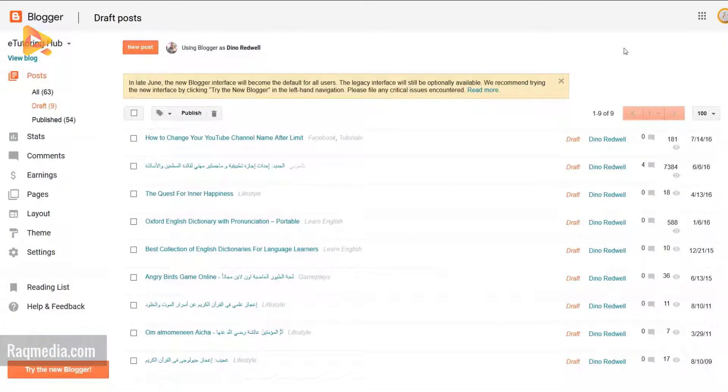So first of all, after logging in to your account, as you notice there will be a message which has recently appeared to inform that in late June the new Blogger interface will become the default for all users, but you still have the option to go back to the classic interface.